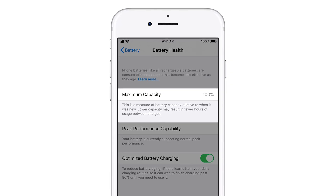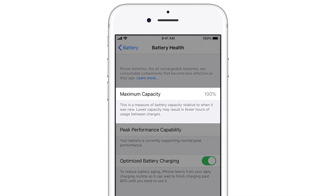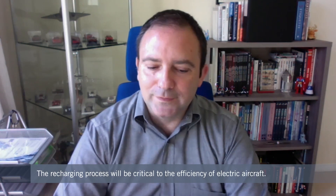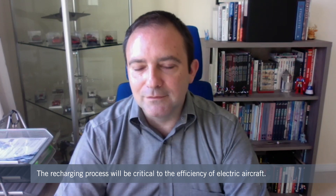When the new electric vertical takeoff and landing aircraft enter service, operators will need a good system for recharging batteries to maximize efficiency while ensuring safety. Charging and discharging a battery is very important for battery life — all battery life is measured in cycles. When it comes to charging these aircraft, we're talking about battery packs between 200 and 350 kilowatt-hours, and we're also talking about rates of charging significantly higher than anything we see in electric cars today.